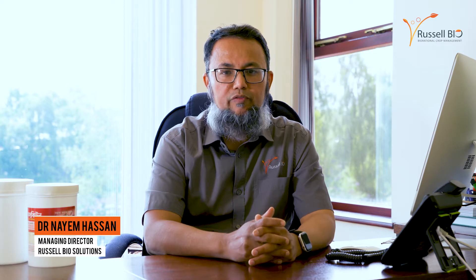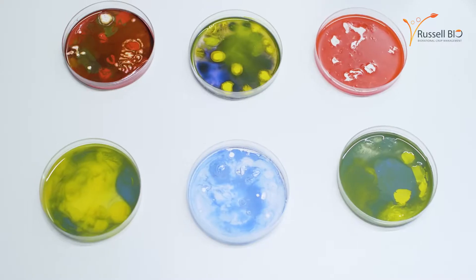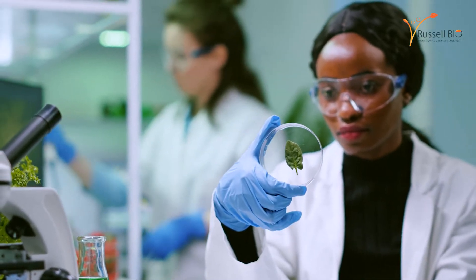Welcome to Rusol Biosolution. Rusol Biosolution is one of the leading manufacturers of biorationals in the UK and largest in Europe. We produce products based on biologicals, microbials and plant extracts, and our products go for agriculture, horticulture and public health use.